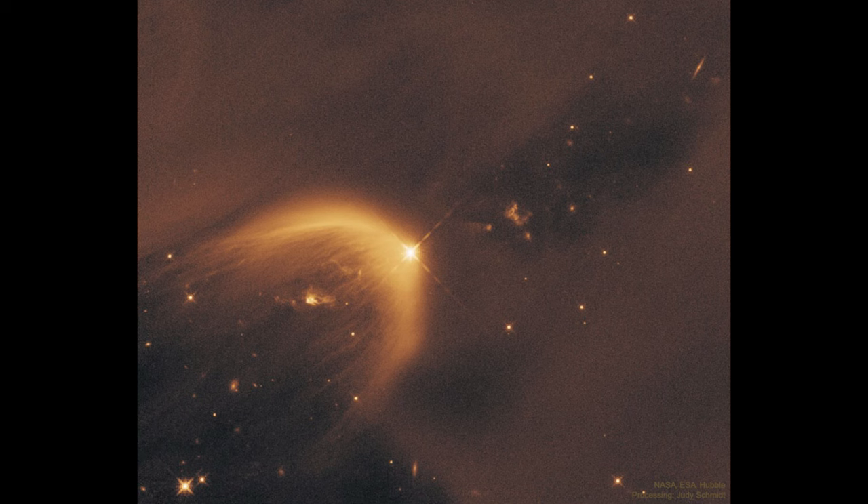These young stars will have very strong stellar winds. Our sun has a solar wind, but it's much weaker — it has died down over time. But when the star is young, the stellar winds are very strong and push outward. That's kind of what we're seeing: material pushes out from the star and slowly expands out into space.